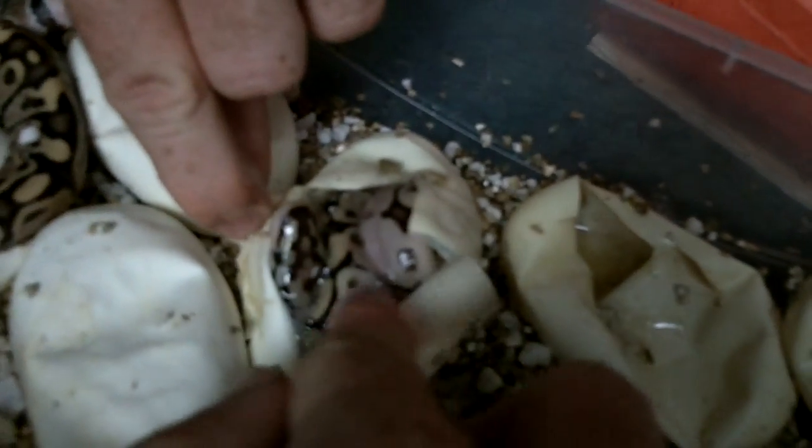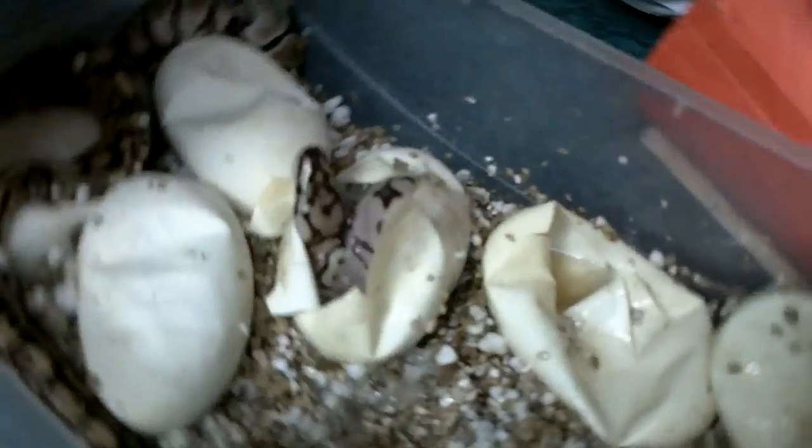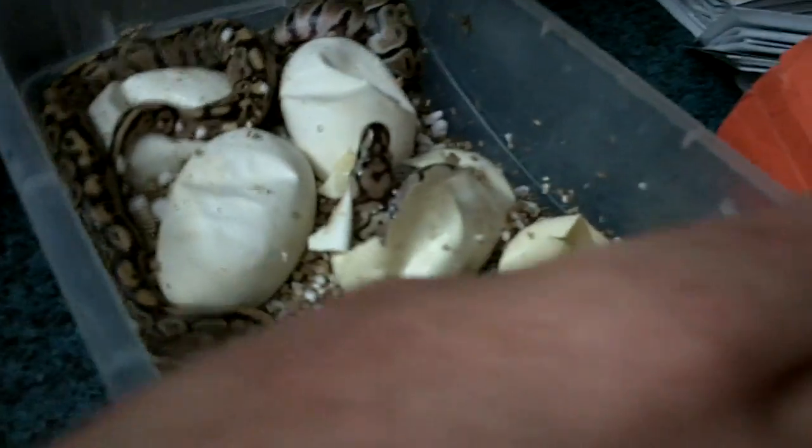That is gorgeous — that is a fire spider! Look at that. There's your fire spider, 100% het clown. I have no idea what that's going to look like fully grown, but it can't be bad.